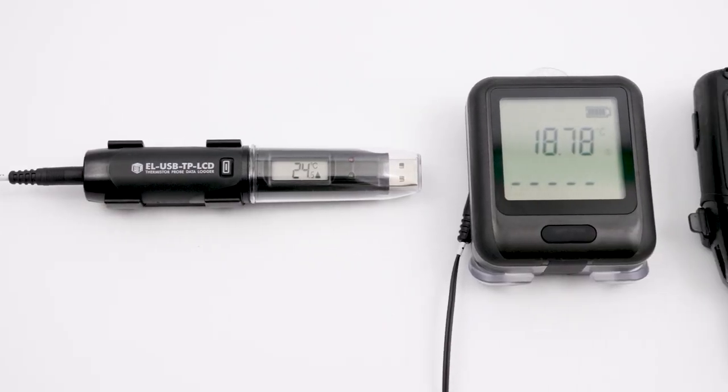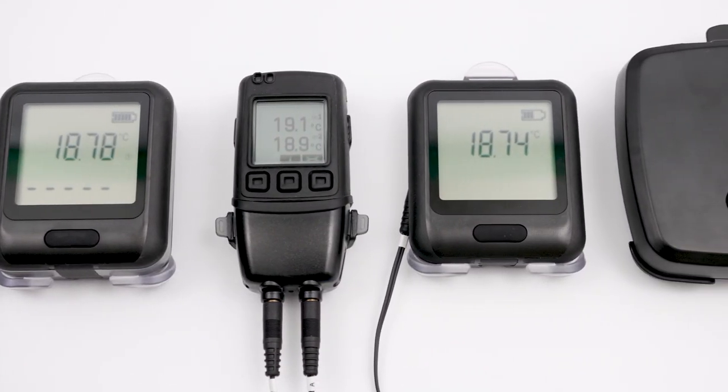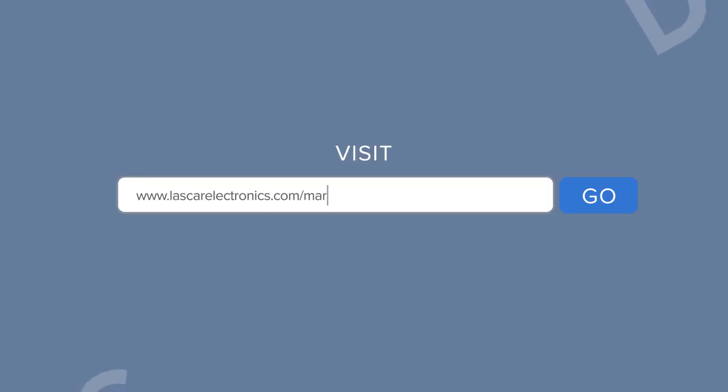Whatever your particular requirement, the EZ-Log range of data loggers and temperature monitoring devices provide a number of solutions designed to meet and exceed the regulations of food agencies around the world. To find out which solution is right for you, talk to one of our sales engineers or visit our website.